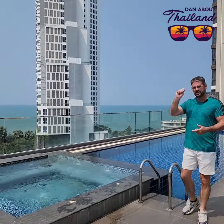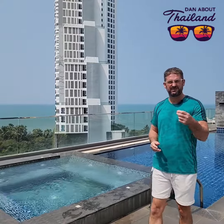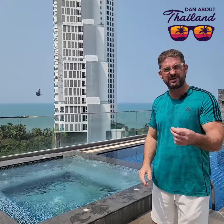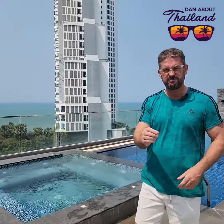Every once in a while I like to don my real estate hat and show you a particularly interesting condo or villa here in Thailand. I'm a stone's throw from Wongamat Beach at Serenity Condominium with a hot deal — priced to sell, 50 square meter two-bedroom.